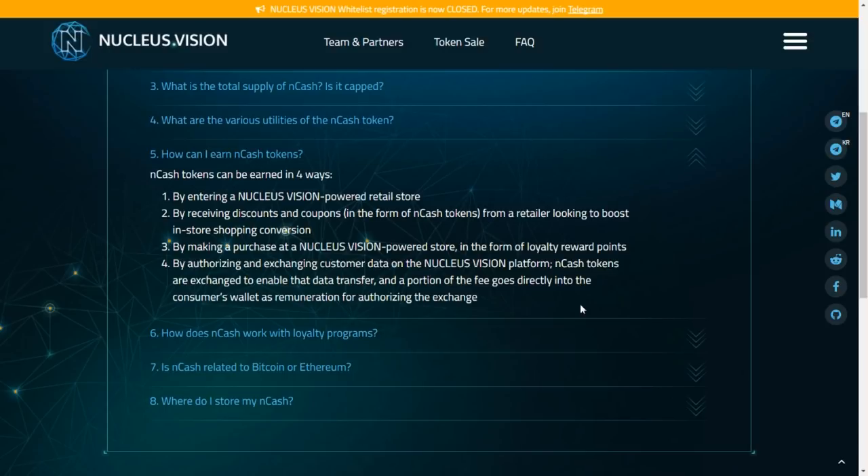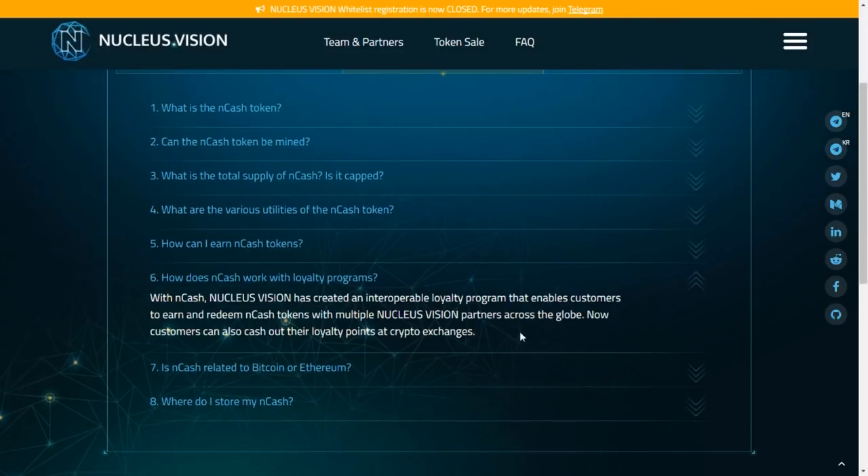You can earn NCASH tokens in four ways: by entering a Nucleus Vision powered retail store; by receiving discounts and coupons in the form of NCASH from a retailer; by making a purchase at a Nucleus Vision powered store as loyalty reward points; and by authorizing and exchanging customer data on the platform — a portion of the fee goes directly into the consumer's wallet. Customers can also cash out loyalty points at crypto exchanges or spend them at different retail partners in the future.